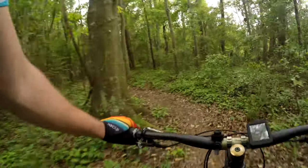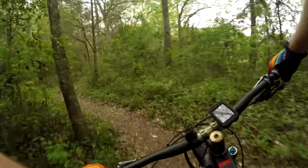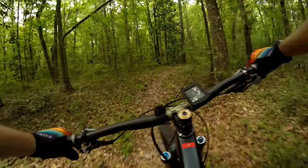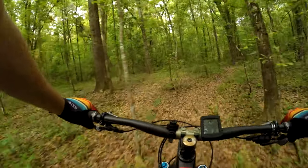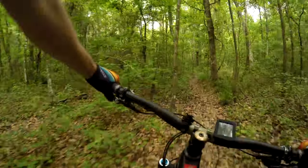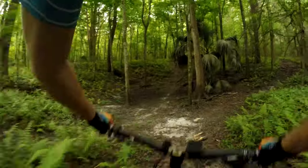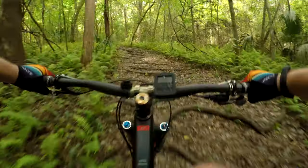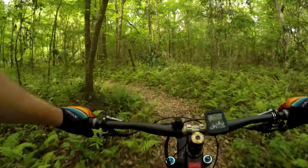That was pretty cool. So far this trail is pretty cool — you can see just coming out and doing a couple laps you could easily get 10, 15 miles in. Here we go, here we go — oh yeah, so rooty! Oh yeah.